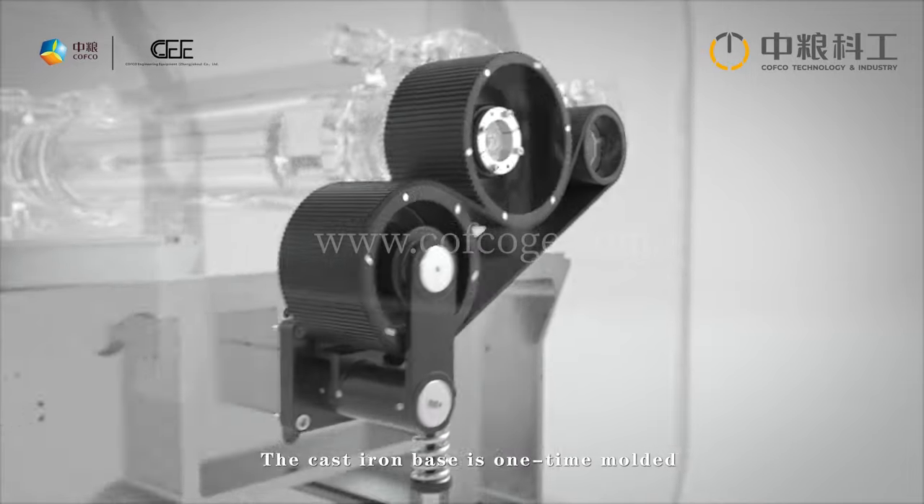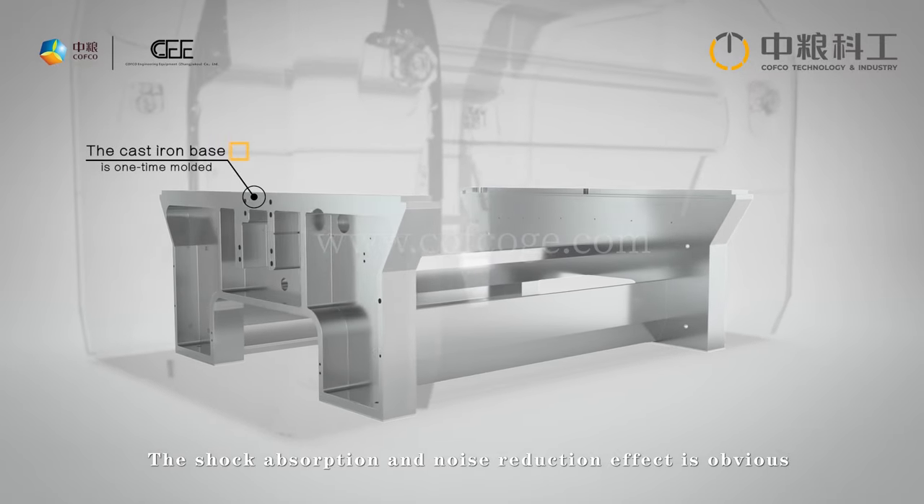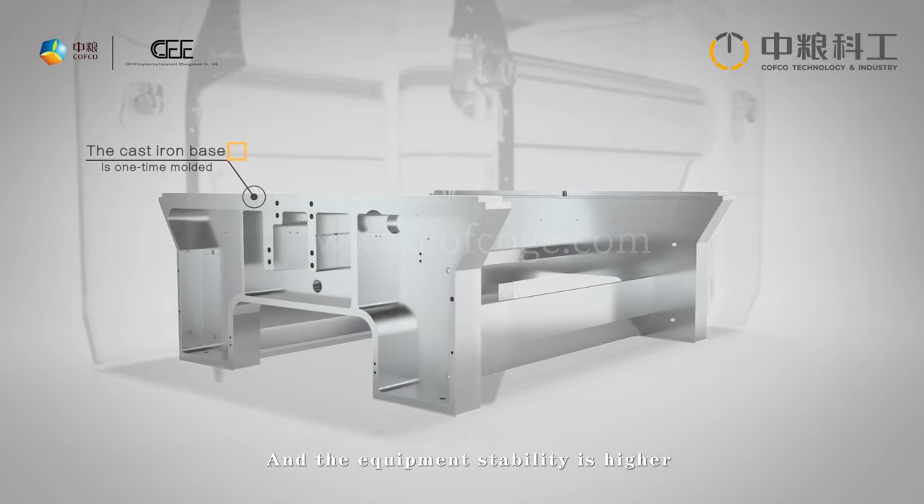The cast iron base is one-time molded, providing obvious shock absorption and noise reduction effects, resulting in higher overall equipment stability.